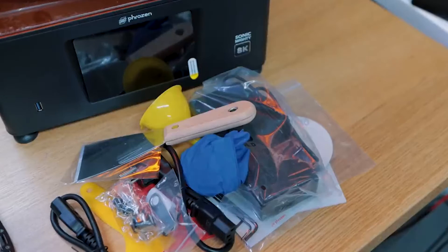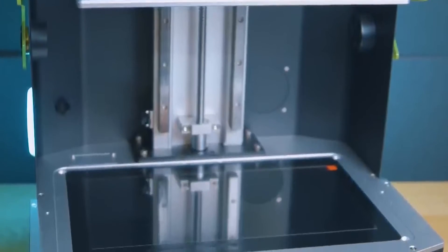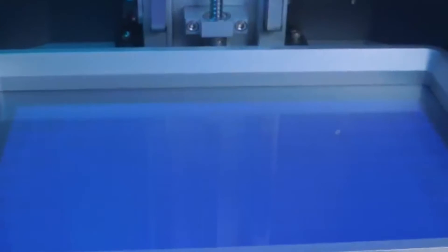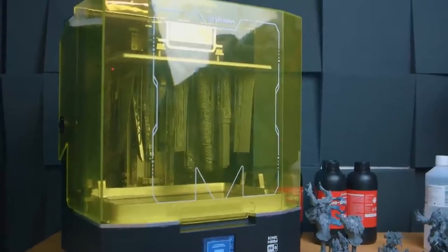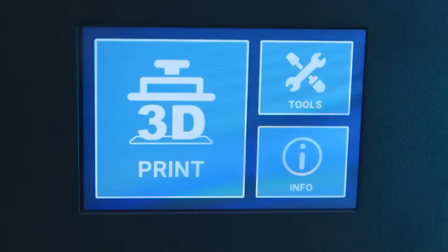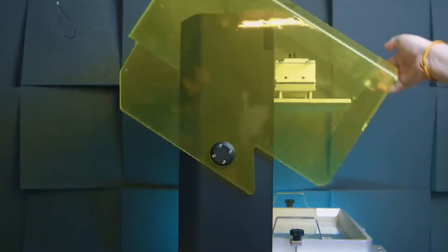Equipped with a user-friendly touchscreen interface, the Sonic Mega 8KS ensures intuitive control and seamless navigation during the printing process. The UV light source plays a crucial role in efficiently curing the resin layers, contributing to the printer's overall speed and accuracy. This model is an upgrade from the Phrozen Sonic Mega 8K, featuring enhanced specifications for an even more impressive 3D printing experience.